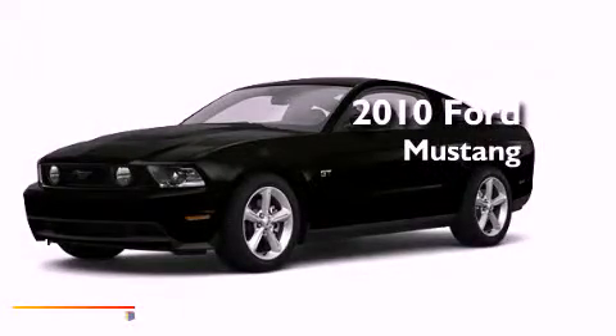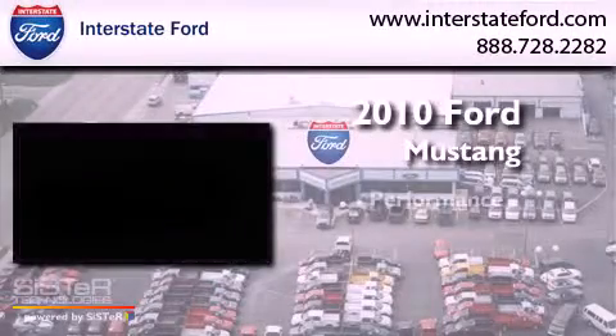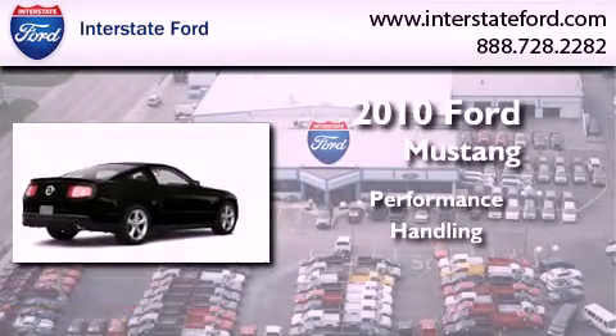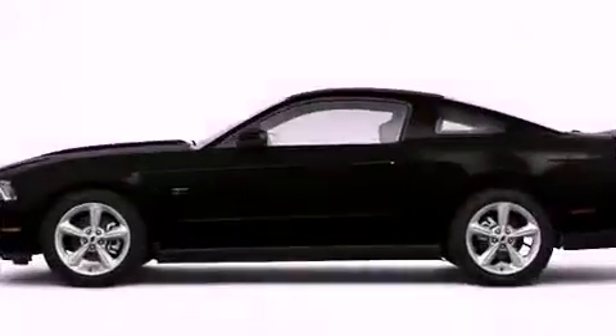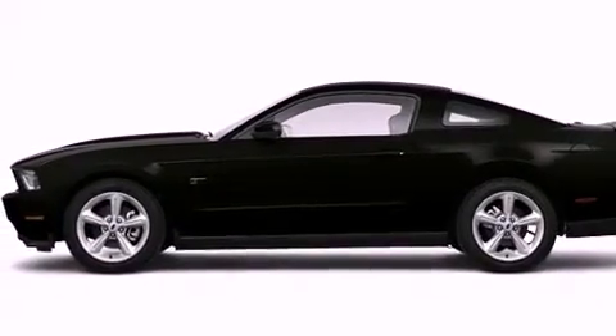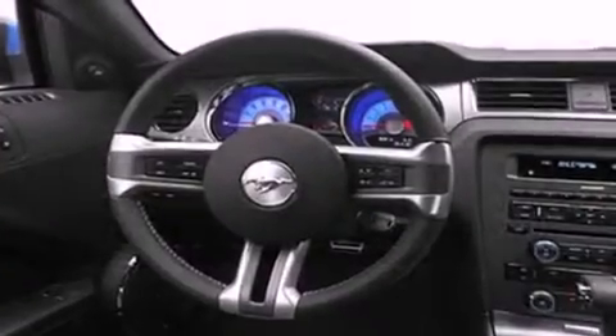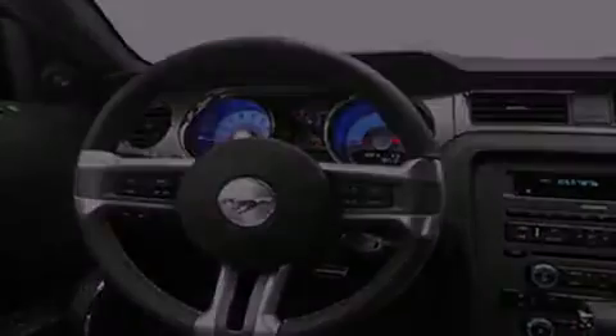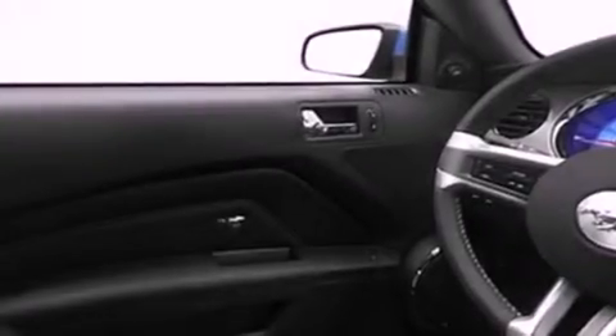This is a 2010 Ford Mustang. Its top features include a split folding rear seat, cruise control, a rear window defroster, a rear spoiler, fog lamps, and a low tire pressure indicator.